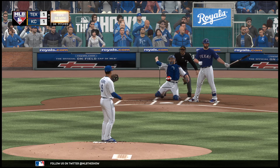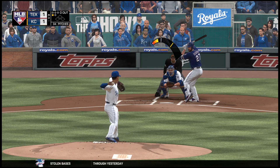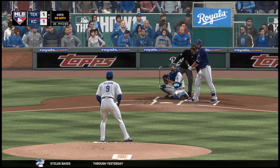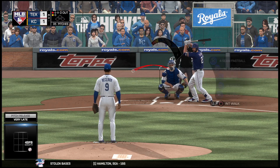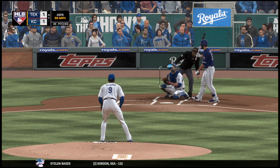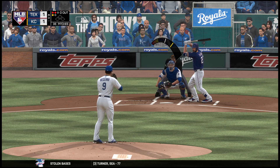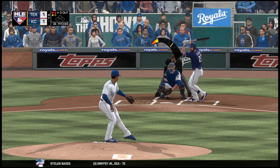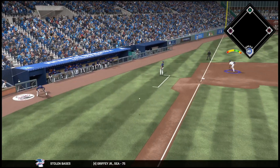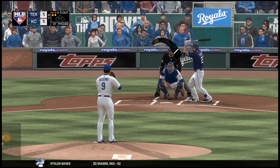A fastball right down the middle for a strike. The 0-1 on its way — thought he had the inside corner that time, but it missed for ball one. Even at a ball and a strike, here's the pitch, and a fastball just a bit high. Hitters count now, here's the 2-1. Swing and a ball hit softly on the ground, but this will be a foul ball as that evens things at 2-2.